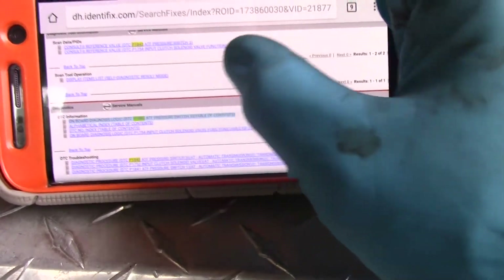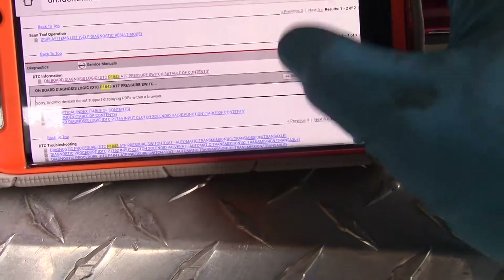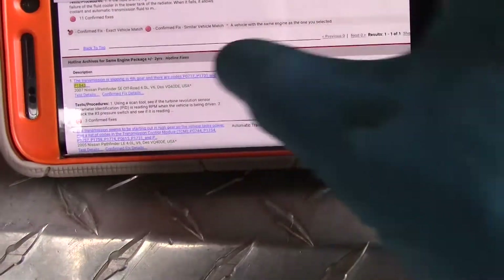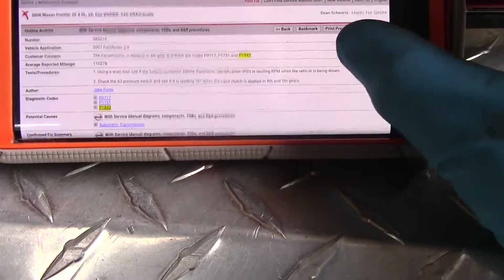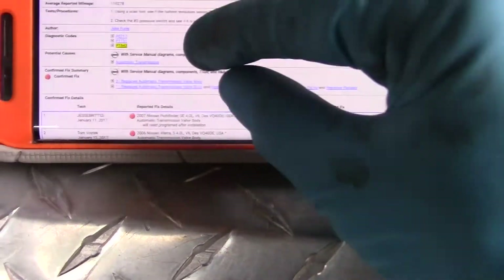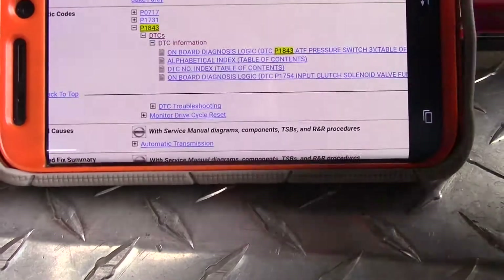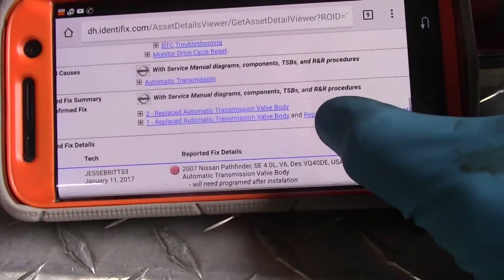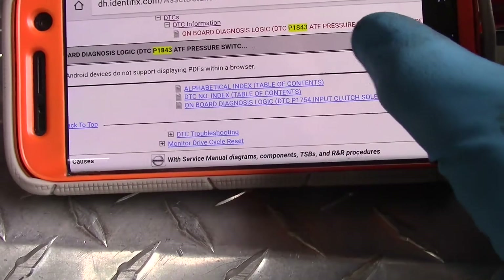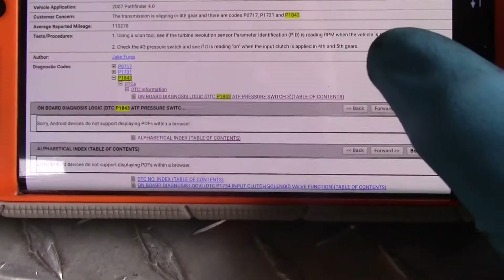I tried to get the DTC information but I couldn't get anything about that code through the app. But basically, DTC — stuck in 4th gear.